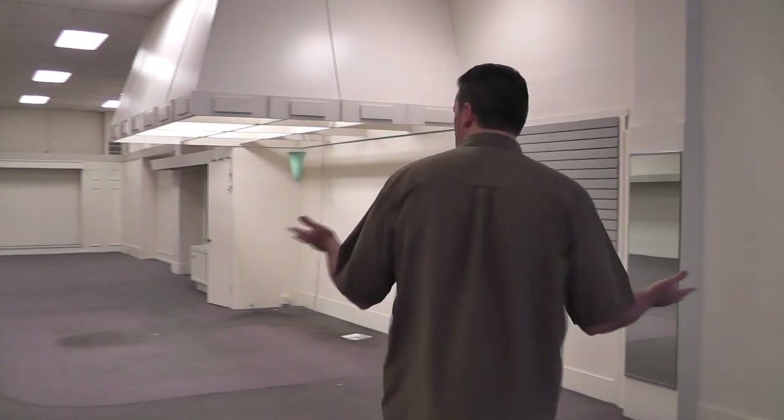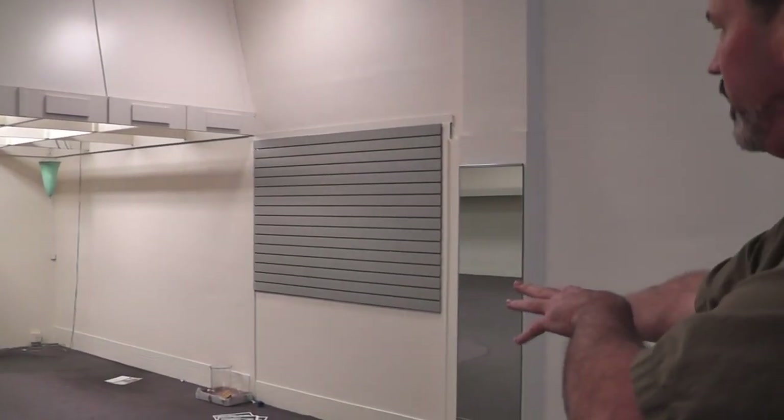This is our new location. As you can see, it's quite a bit bigger — actually double the size of our current space. This area here is where we're going to have our retail counter, and we'll have instruments and accessories and books and things all through this section.